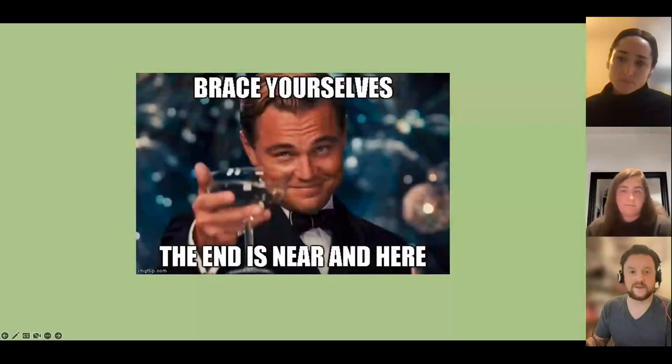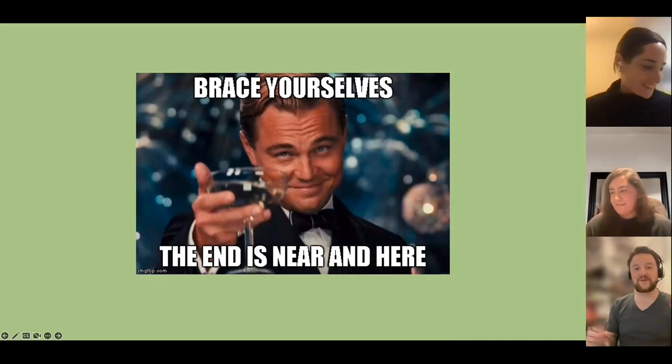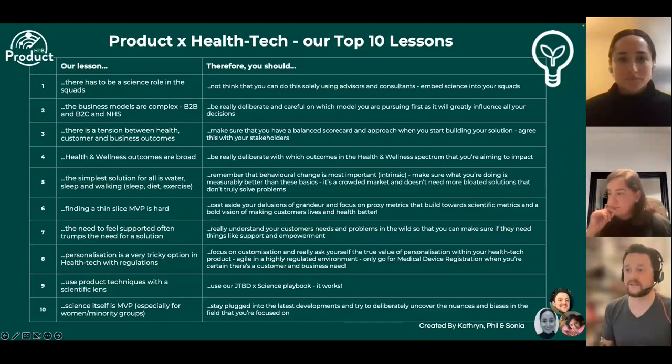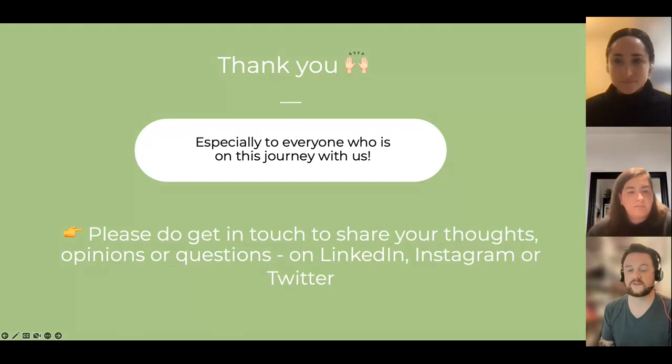We've put together a little takeaway summary of those 10 lessons — please do use this and take it away. The last thing to say is thank you. We've learned this not just the three of us on our own, but with a lot of other people — so thank you to everyone on that journey. Please do get in touch with any thoughts, questions or opinions on what we've said and shared. We'd really love to hear from you.